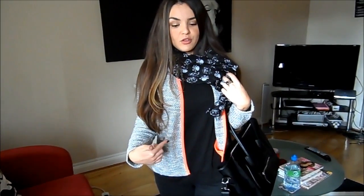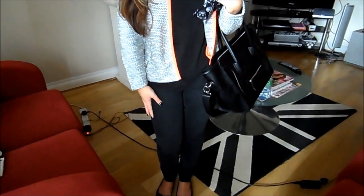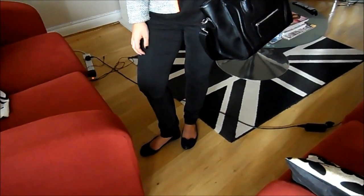My top underneath is just from Zara — it's just a plain kind of black tee. It's got an asymmetrical hem; the back's longer than the front. My jeans are from Gap — just these black jeans I've had for ages.